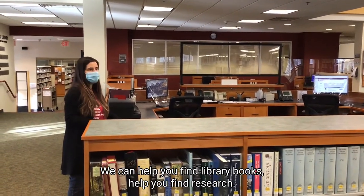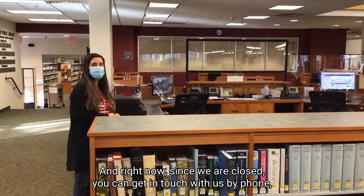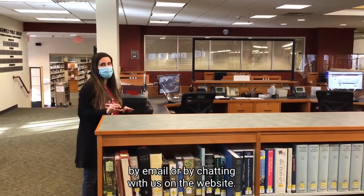If you have any questions, we're here to answer them. We can help you find library books and help you find research. Right now, since we are closed, you can get in touch with us by phone, by email, or by chatting with us on the website.